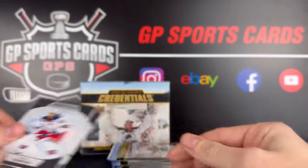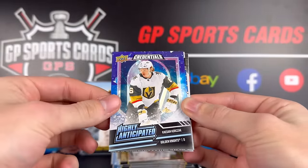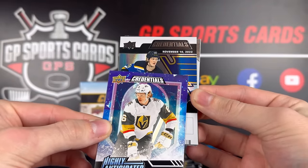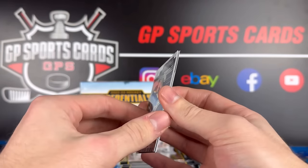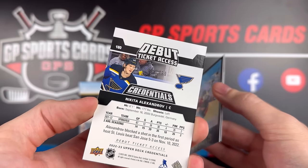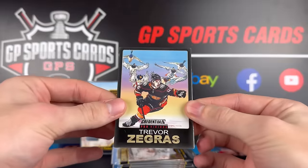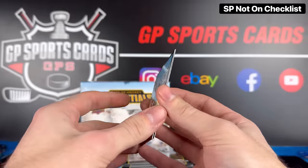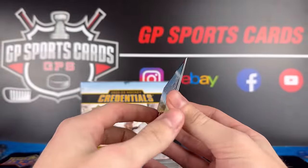We got Mika Zibanejad and Jason Robertson. Pack number three — Jake Guentzel, Malkin. We got highly anticipated Caden Korczak, Vegas Golden Knight. Here's the vertical debut ticket acetate: Nikita Alexandrov. And oh my gosh, we got a nice one behind it — this one's out of 99. This is one of my favorite sets from Credentials: we have a Trevor Zegras ProVisions. That is so sick — what a beauty.